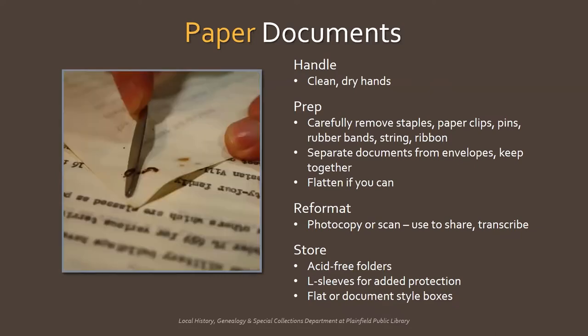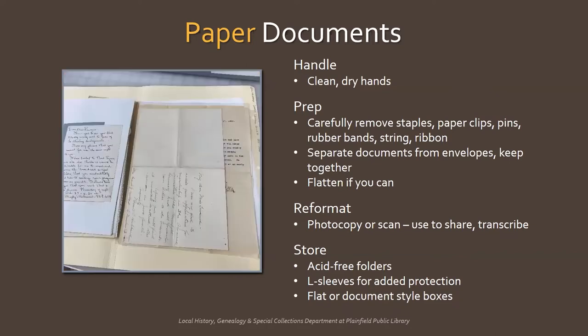Carefully remove rusty staples, pins, and paper clips without tearing. Remove rubber bands, string, or ribbon. Separate letters and other documents from envelopes, but keep them together, especially if there's information on the envelope. Flatten and unfold documents if you can — if the paper is too brittle, don't force it. You may wish to photocopy or scan at this stage so you can consult the facsimile and protect the original. Use copies to make transcriptions and share with your family. You can keep these copies in a binder so they're easily accessible.